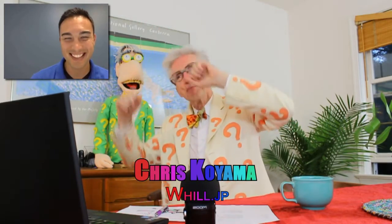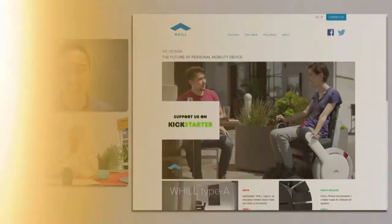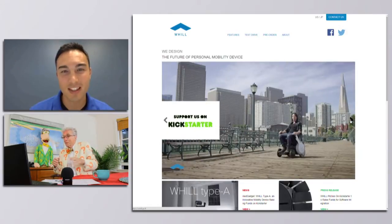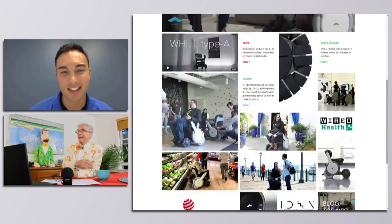Chris Koyama, you said it's like your mama, but it's not like my mama because her name was Vern. But you got an interesting — I think one of the coolest things I've ever seen on the internet now. Because not only are you solving a problem for a needed community, one of the biggest growing communities, at least here in the United States — and I guess in Japan too — the aging population. You designed a wheelchair, man, that looks like a race car.